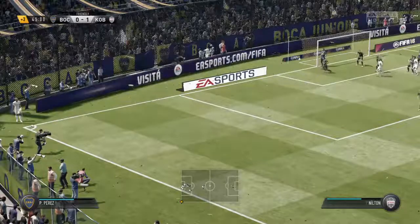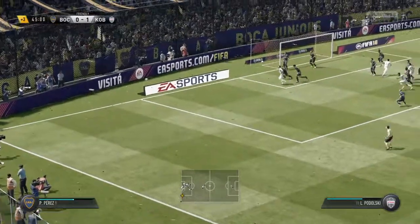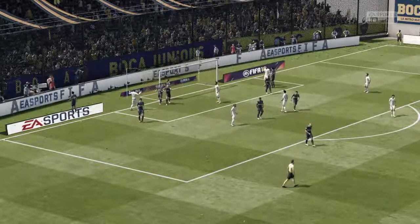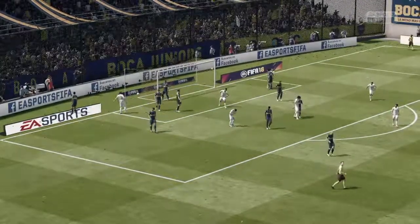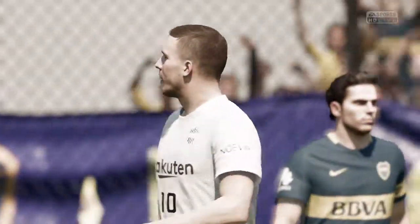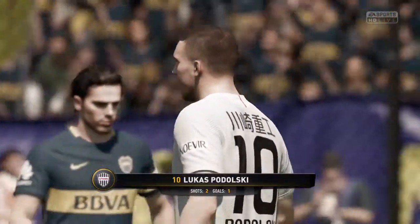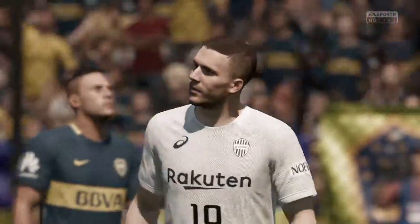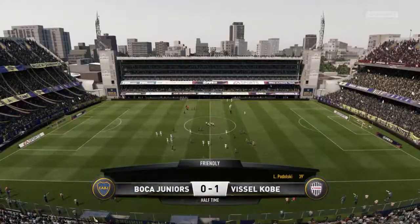They could have increased their advantage then. Yeah, I think that would have been game over — it should have been really, from that distance. So it's 1-0 here as the half-time whistle goes. I think that's a good performance, isn't it, Alan, from him in the first half? Well, he played really well, didn't he? And he got himself a goal.